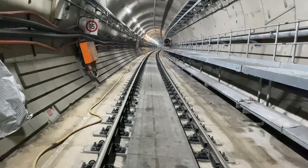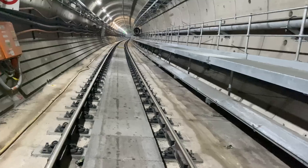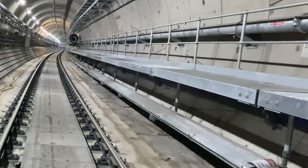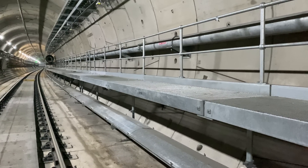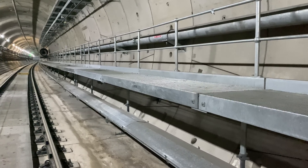Hugh talks about the tunnel layout and explains that it is exactly the same configuration as on the Northwest, with a walkway on the right. The walkway is there for maintainers to use for access — not for passengers during a train evacuation, because evacuation is through the front of the train, coming down onto the track and exiting that way.